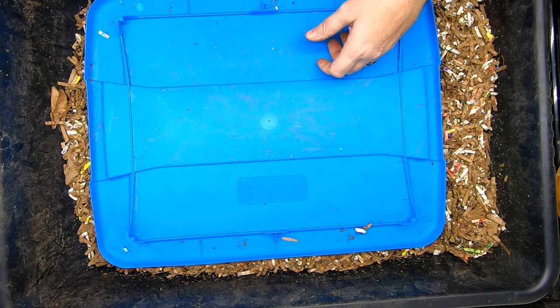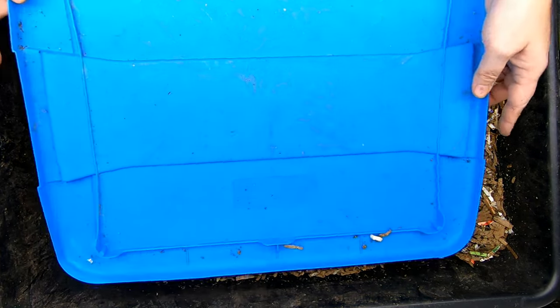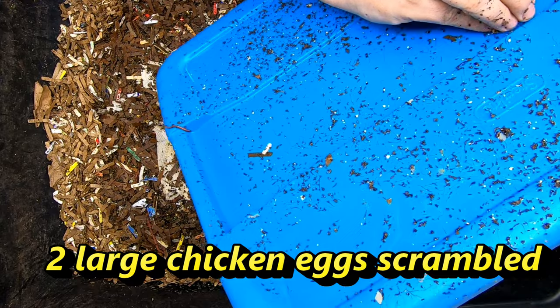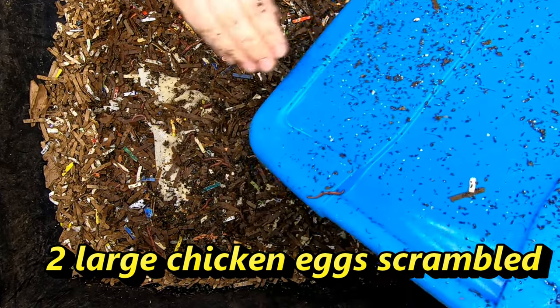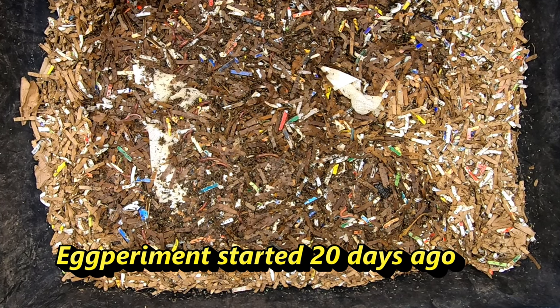Hey guys, it's Ann. Welcome to the channel. Today we're going to take a look in on our egg-cellent worm bin. Last time we were here we fed a couple of scrambled eggs and put them inside like a little napkin. So let's see what the worms have been doing with it.